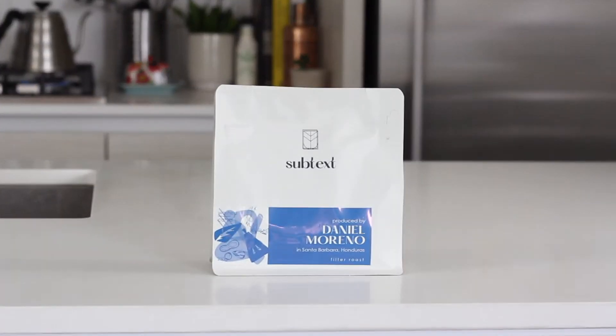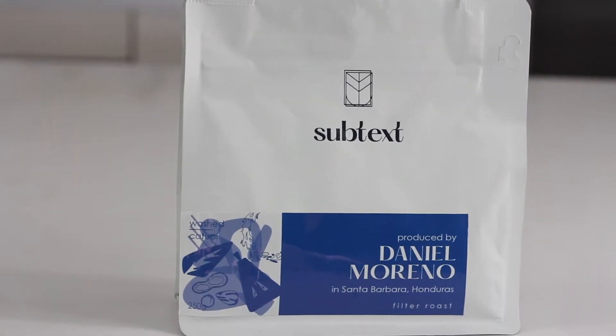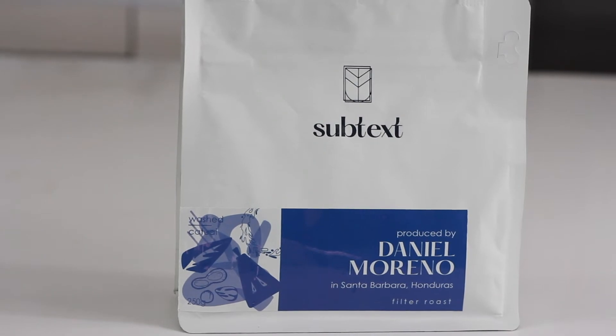The next coffee we're going to try is from Subtext Coffee Roasters, sourced and roasted in Toronto. I've had coffee from them before and it's so good, so I'm excited to drink this. This coffee is produced by Daniel Moreno and his family, who are among the top producers of high-quality specialty coffee in their region, and this coffee comes from Honduras. I'm so excited to drink it right now.